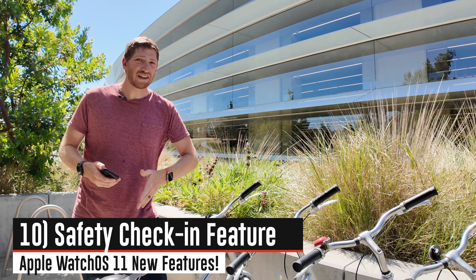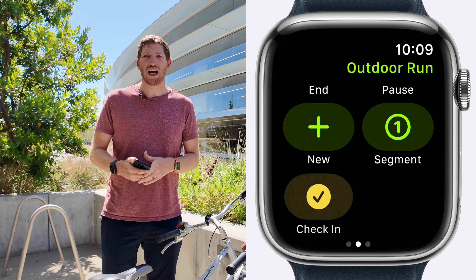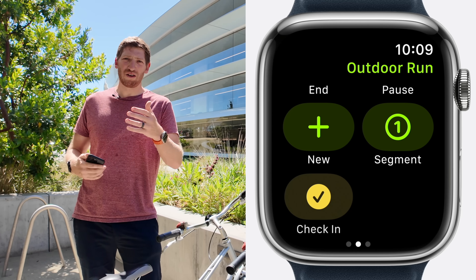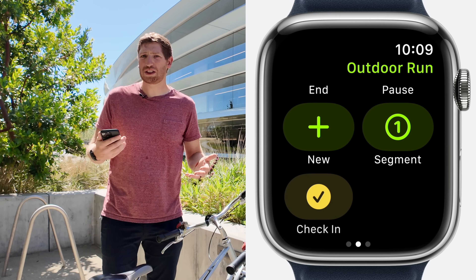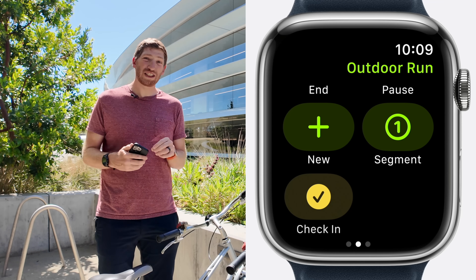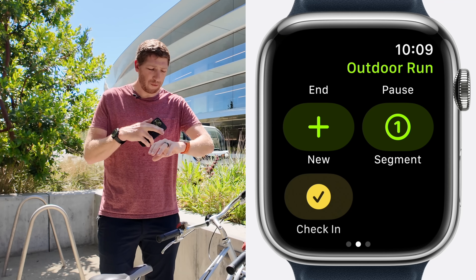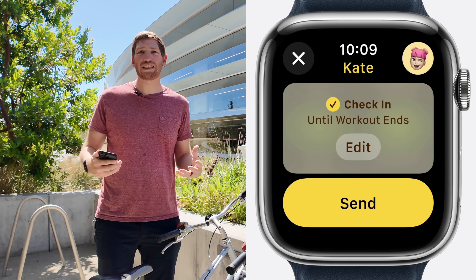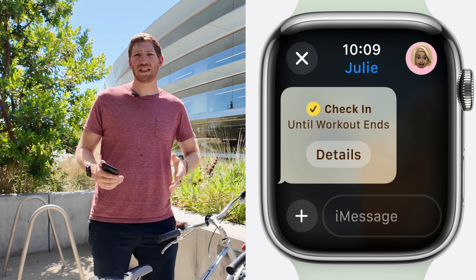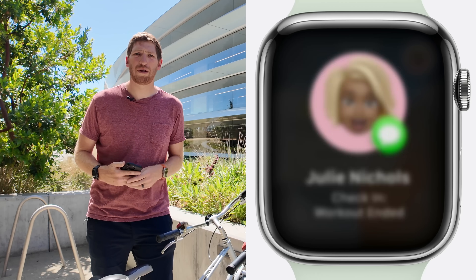Lastly on the fitness side, there's a new check-in feature. Check-in has been on the phone for about a year — you can tell it to check in with a friend, and if you don't, it nudges them to see what's up with live tracking. That now carries over to the watch, specifically within the workout app. When you start a workout, you can start a check-in from the watch. If the watch notices you've been still for a long time, it'll ask if everything is all right, and if you don't respond, it'll prompt your friend to go check on you.